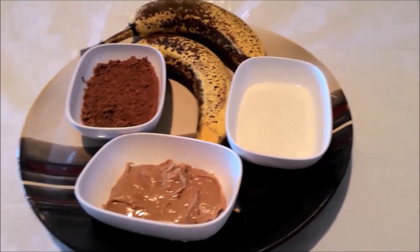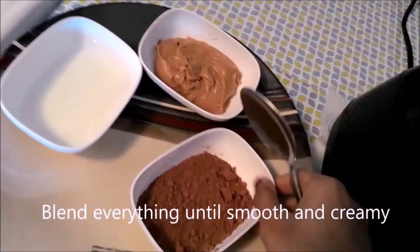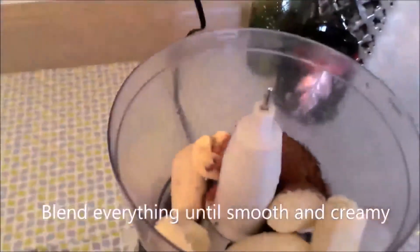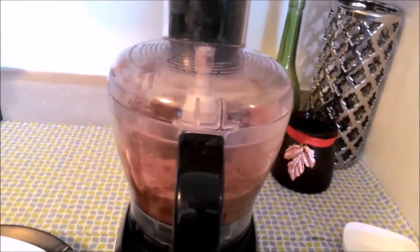I am going to mix it in a food processor. I am going to mix it in with peanut butter. I am going to mix it with peanut butter.